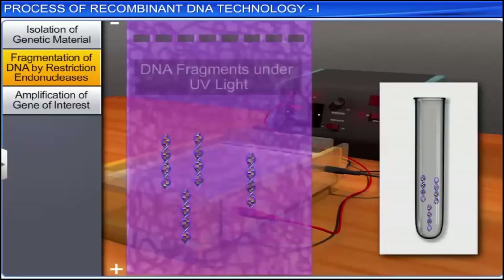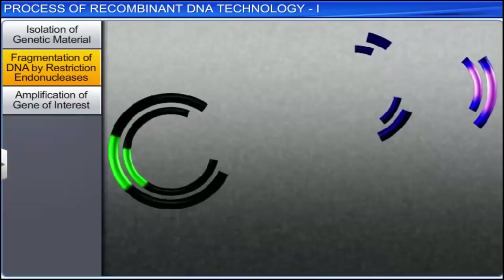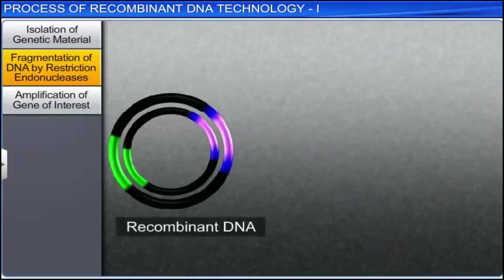Stained agarose gel with DNA fragments can be seen under the UV light chamber. Later, the cut out piece of the source DNA or the foreign DNA fragment and the cut plasmid DNA are joined with the help of enzyme DNA ligase.